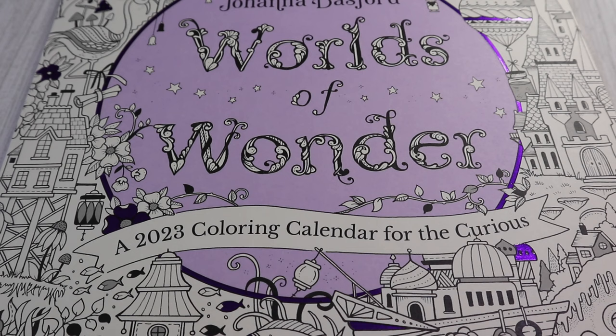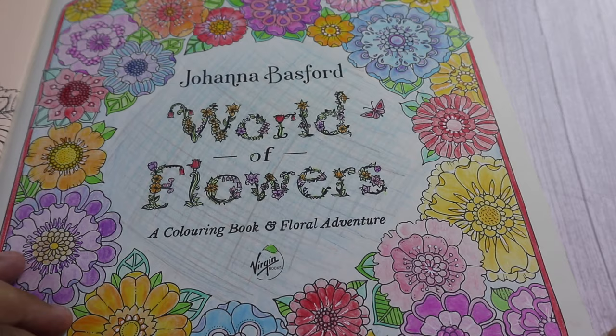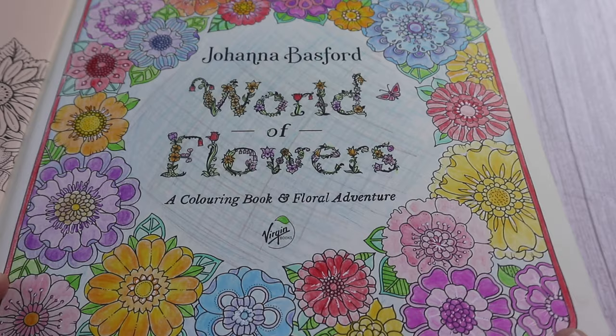Our next colouring book is the Johanna Basford World of Flowers. I got this quite some time ago and as you can see I completed maybe a page in there. This is the first page, and this is when I was pretty much brand new to colouring. I had some basic colours from the Poundland and I just decided to colour it in, and I realised I found it really enjoyable.